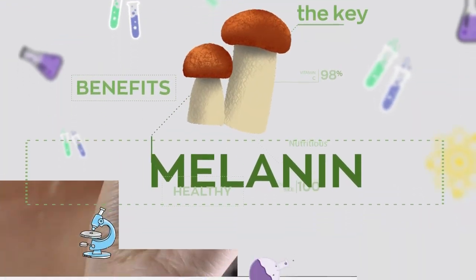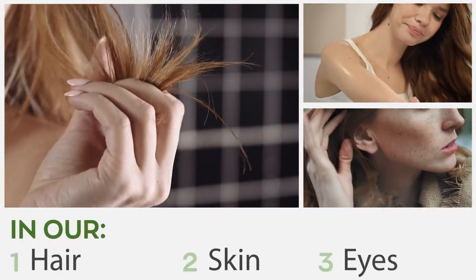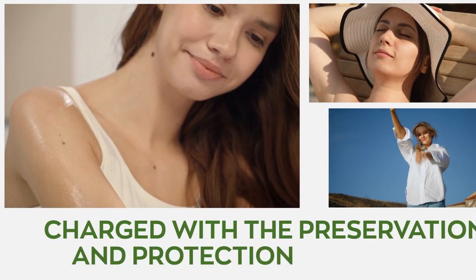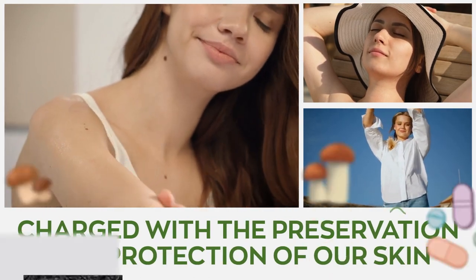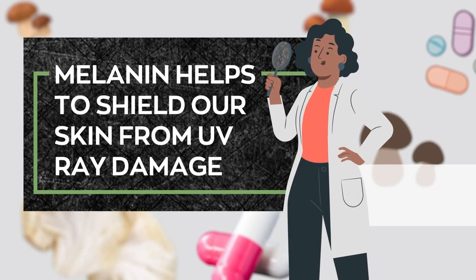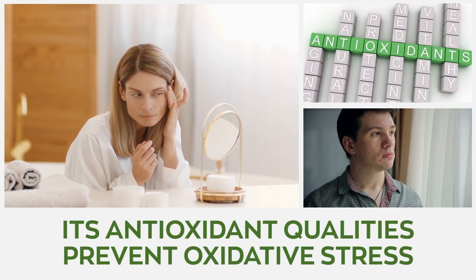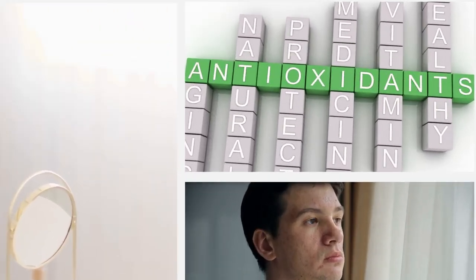Melanin is an enzyme that determines the intensity of pigments in our hair, skin, and eyes. It is also charged with the preservation and protection of our skin. Melanin helps to shield our skin from UV ray damage by absorbing the rays before they cause skin cell deterioration. Its antioxidant qualities prevent oxidative stress that may cause skin damage.